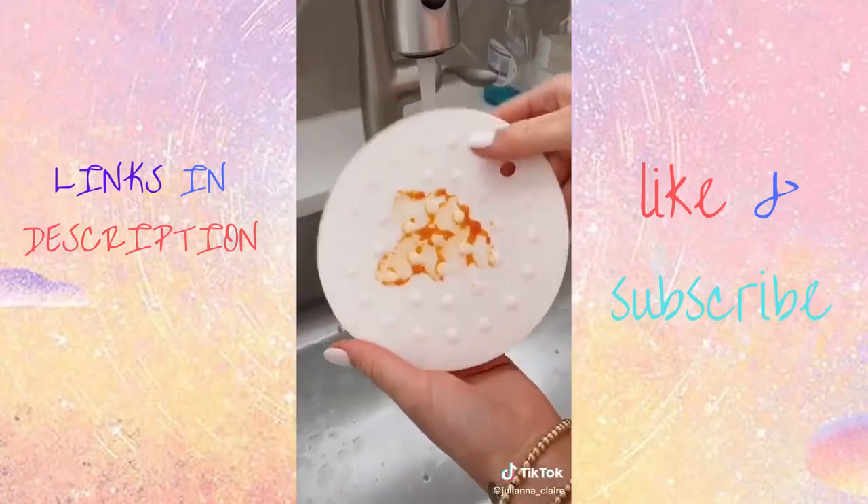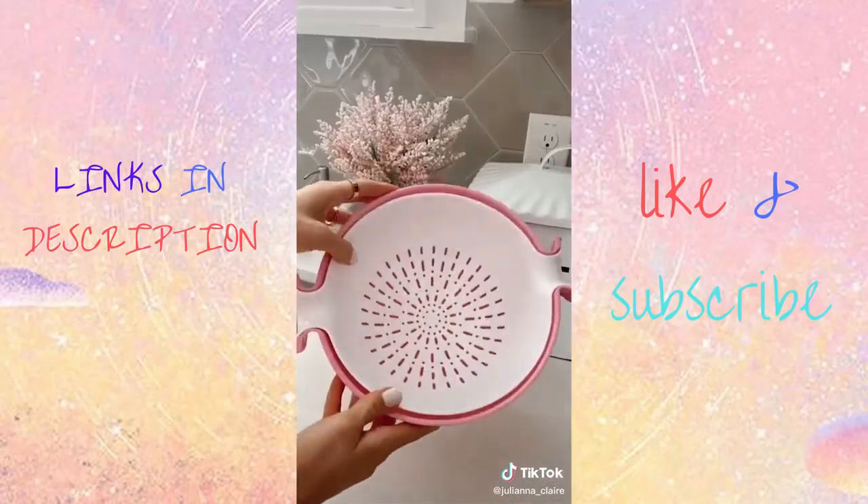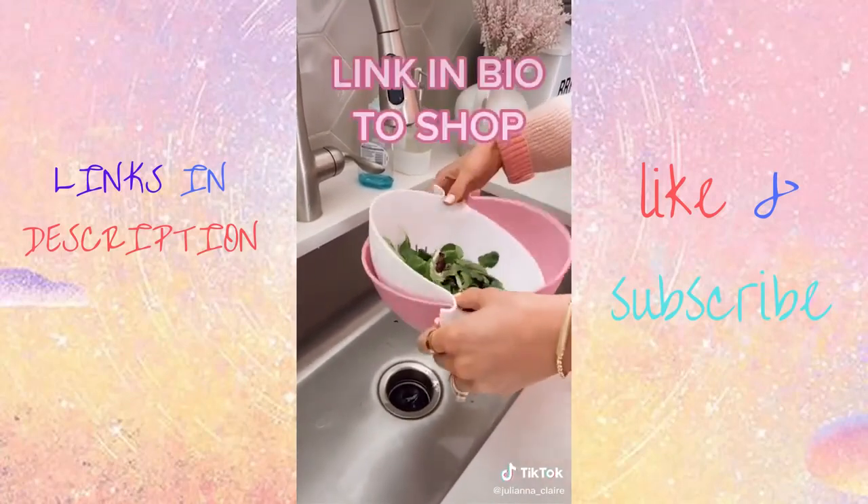You can use these mats as a trivet, splatter guard, jar opener, utensil holder, coaster, and pot holder, and they're super easy to clean. This two-in-one bowl and colander allows you to easily wash your fruits and veggies. Link in bio to shop all products.